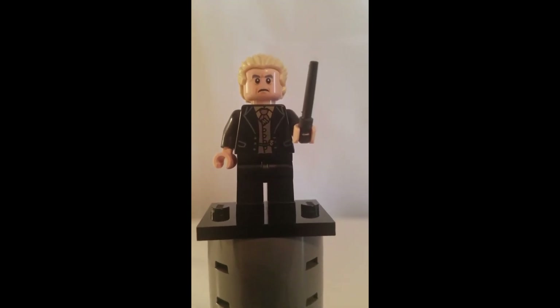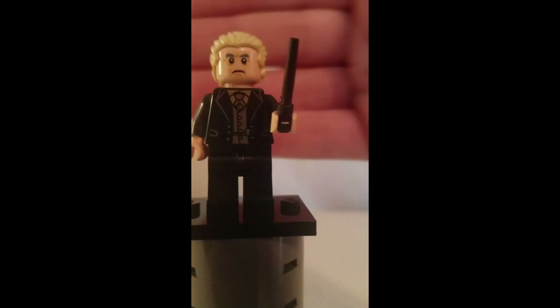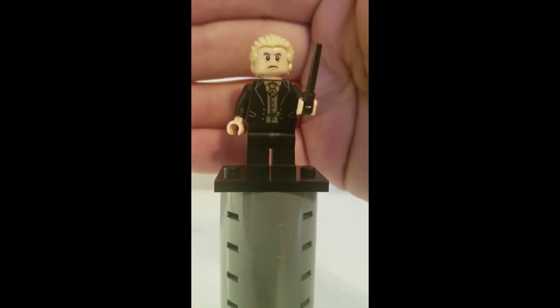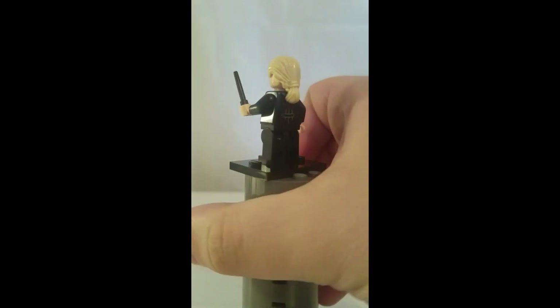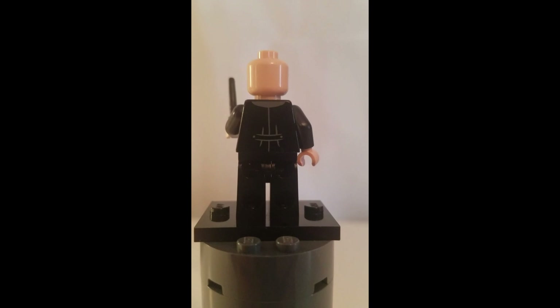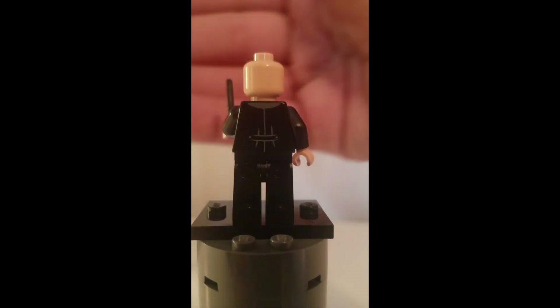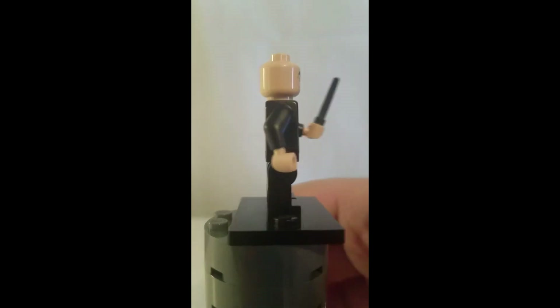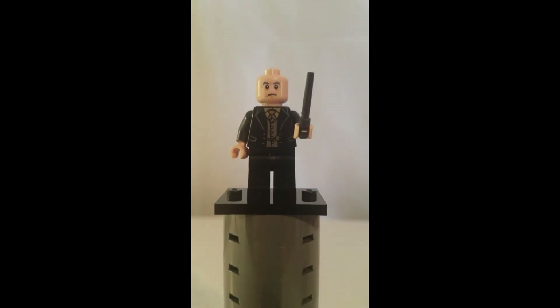Here is Corban Yaxley, and this minifigure has a nice torso and a really great hairpiece. Here is the minifigure's back printing, and he does not have an alternate facial expression. That is Corban Yaxley.